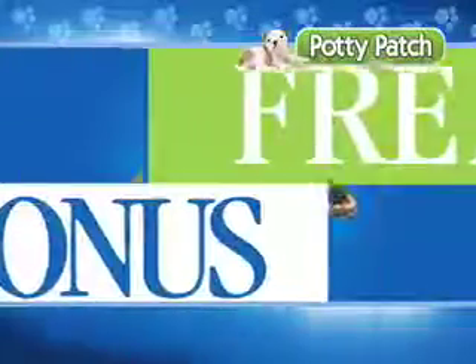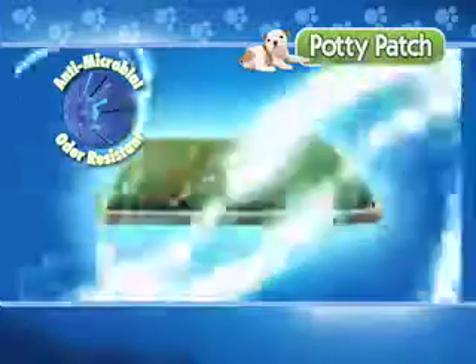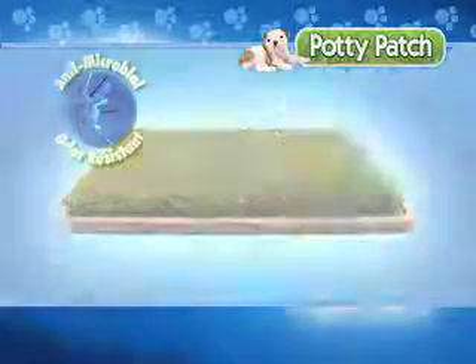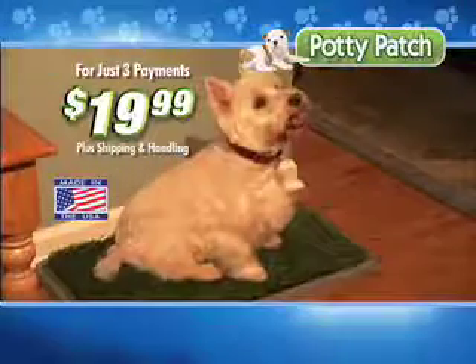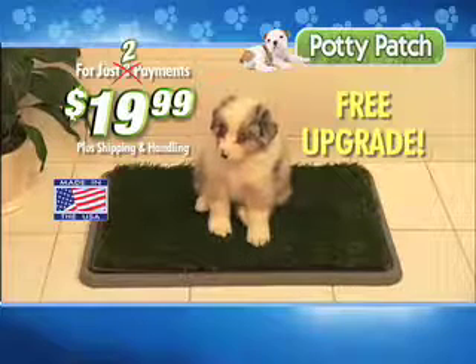Call right now and we'll upgrade your order for free. You'll receive our plush deluxe Potty Patch, made of antimicrobial odor-resistant turf — a $60 value. Potty Patch is also available in a big dog size. Call now and keep your rugs, floors, and furnishings looking like new. Order today and we'll make the last payment for you — that's just two easy payments of $19.99.